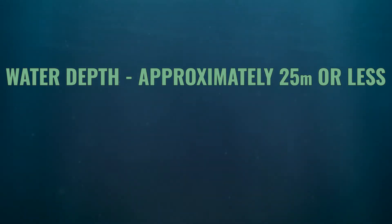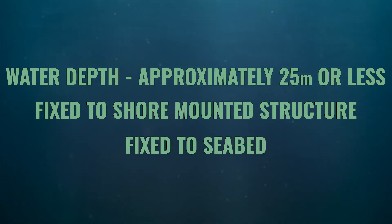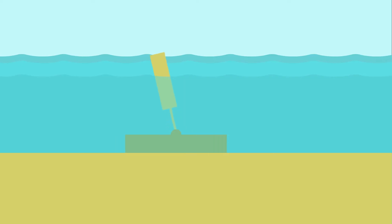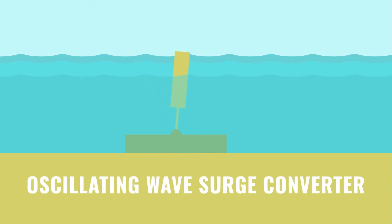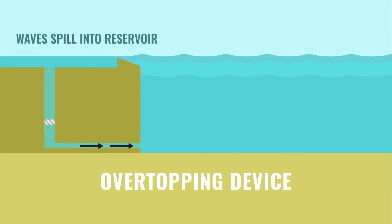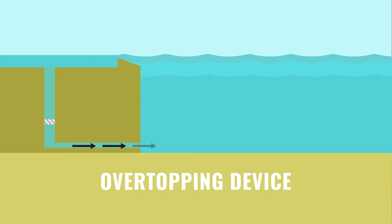As we move closer to the coastline and into water depths of less than 25 metres or so, we would need to consider nearshore devices. At these depths the device can be fixed to a shore-mounted structure or to the seabed through a foundation system. One technology synonymous with this environment is the oscillating wave surge converter, which moves due to the surge motion of passing waves and has a positively buoyant structure providing a restoring force. Overtopping devices are also often associated with the coastline — here, the wave comes over a structure into a reservoir where head is created relative to the sea, and as the water exits back into the ocean it passes through a water turbine to convert the energy.